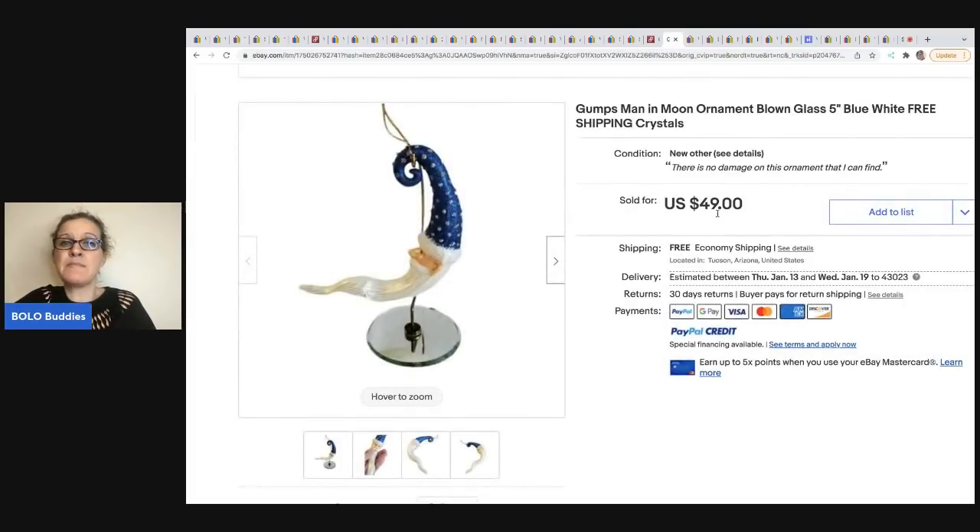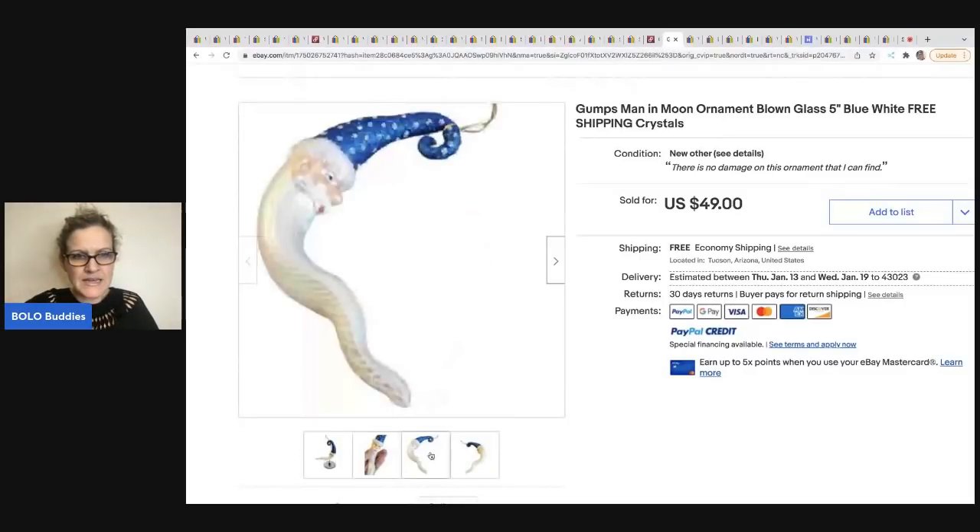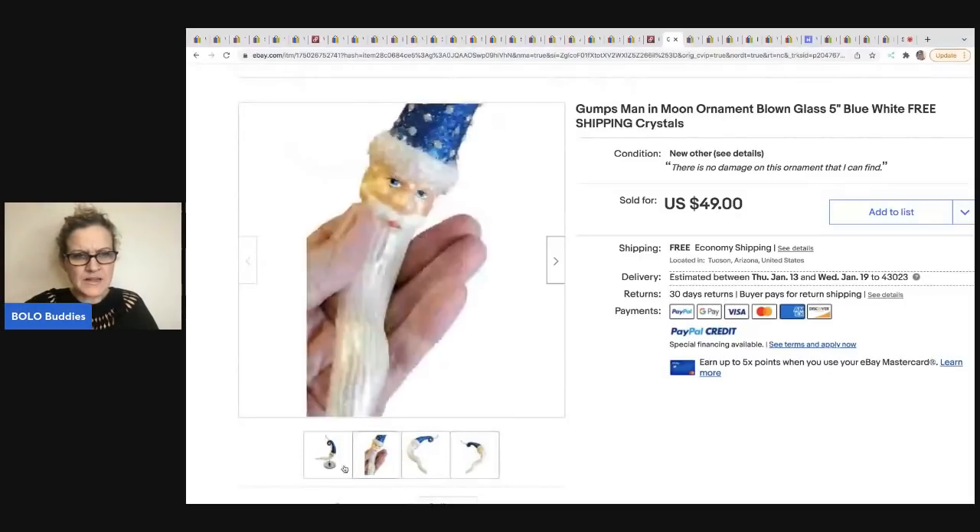The next item is this Gump's Man in the Moon ornament — it is blown glass with crystals, free shipping. This came from Wandering Creeks Antiques. I apologize — I did not get information back from her on where she got it and what it sold for, but I did want to share it. I love how she displayed it on the little display, so definitely a good idea to display your ornaments that way.